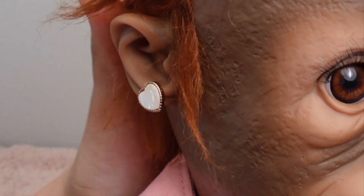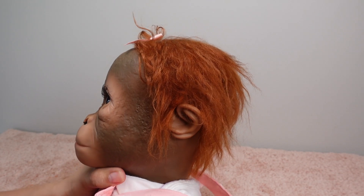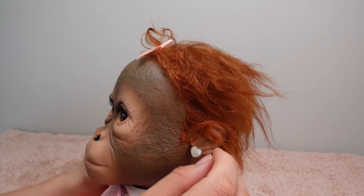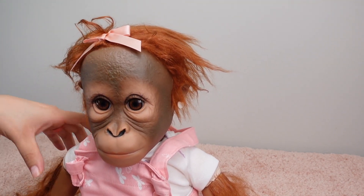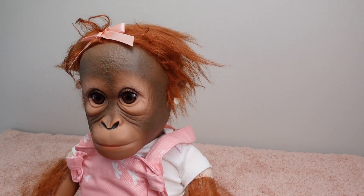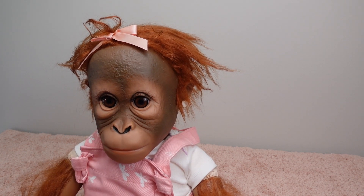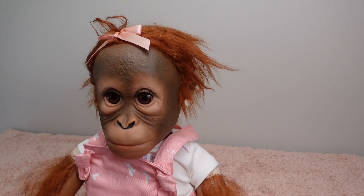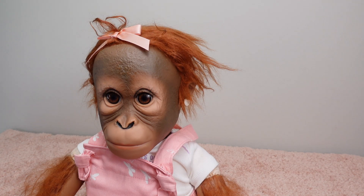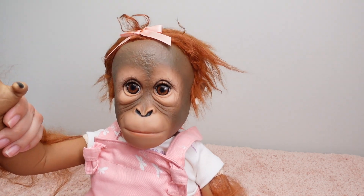Oh look at that, she looks so cute! Let me know in the comments if you have any of the little reborn monkeys. I can't wait to do her hair and style her up. Let me know in the comments what videos you guys would like to see — you'll get to see her personality and I'm going to try to make her as fun as I can. Thank you so much for watching. If you enjoyed this video, remember to give it a like, subscribe, and we will see you guys in our next video. Bye bye!